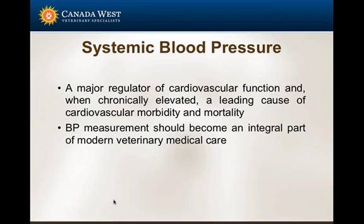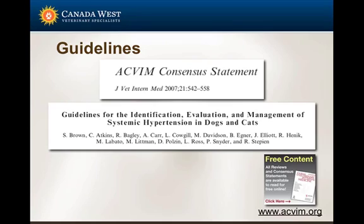I do believe we should measure way more blood pressures than we're currently doing. In cardiology we do it consistently because you stumble into unrecognized forms of systemic hypertension even in relatively young animals. There is a good free resource — the ACVM consensus — available at the American College of Veterinary Internal Medicine website, which provides the guidelines we have available.